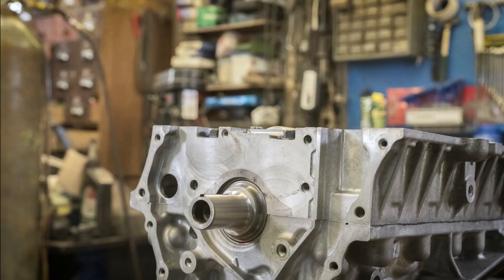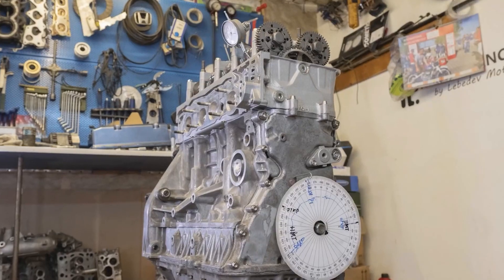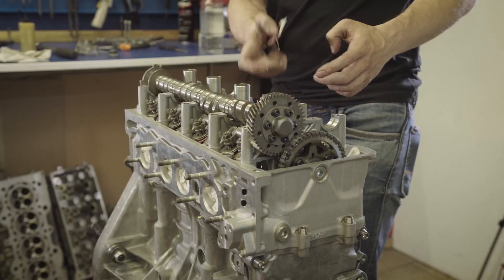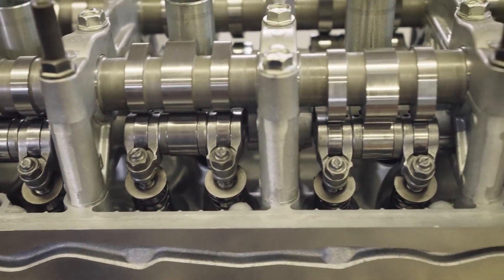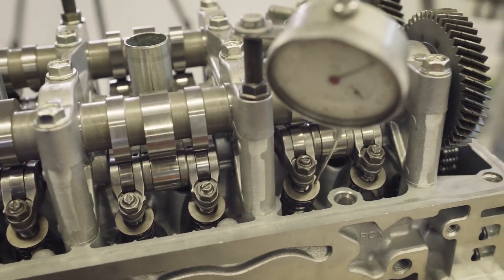On top of the well-designed sub-assembly, the F20C showcased Honda's renowned VTEC technology. With narrow 25.5-degree intake and exhaust valves, the engine's VTEC valve train employed a high-strung design featuring coaxial rocker arms. This configuration minimized friction within the valve train, allowing for higher revving speeds and efficient power delivery.